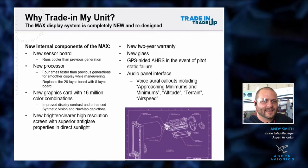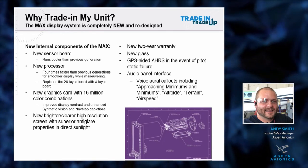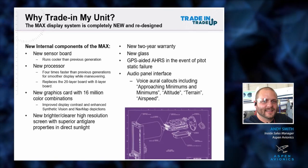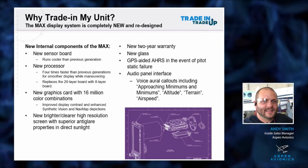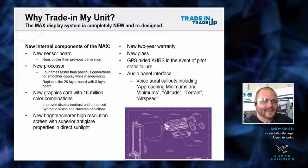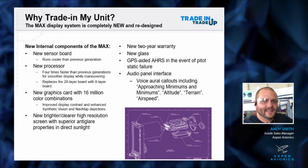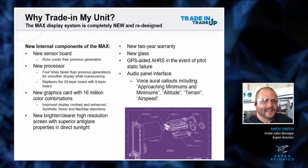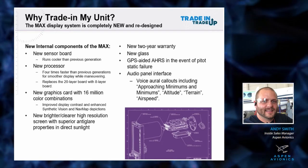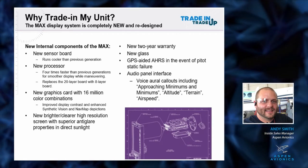Everybody's been asking for actual audio callouts - a real voice oral alarm. A lot of pilots out there have the GPSS alarm that just goes beep-beep-beep when you reach your altitude, airspeed, or minimums - whatever bug you set on the legacy stuff, it's just a tone or sonar alert. With the MAX unit, we were able to do an actual audio output. You'll hear 'approaching minimums' and 'minimums,' or 'altitude, altitude' as you reach your altitude or deviate from it.